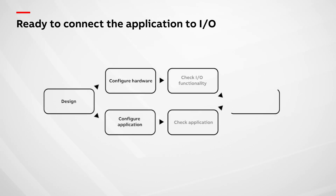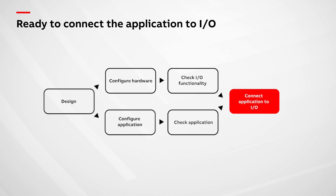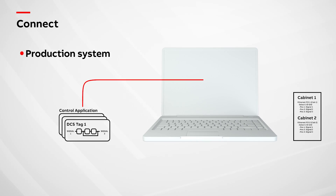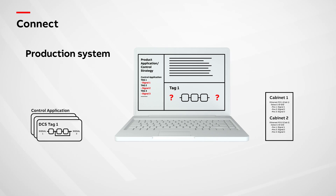In parallel, the master production system's application code has been configured and checked using the same I.O. signal list that was used in the field. By importing the hardware configuration, the two are automatically digitally marshalled, and the system is ready for final commissioning. It's that easy.